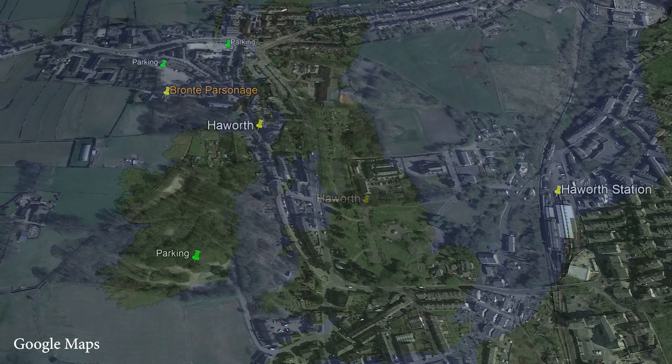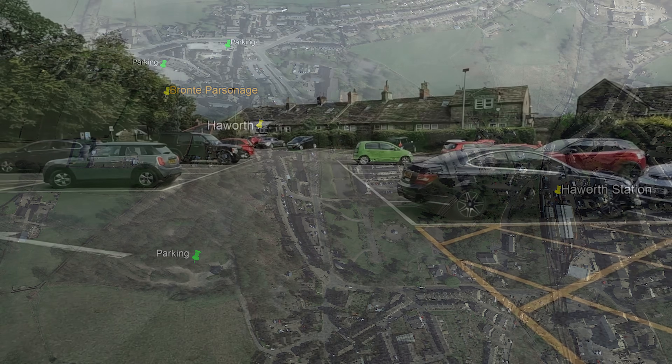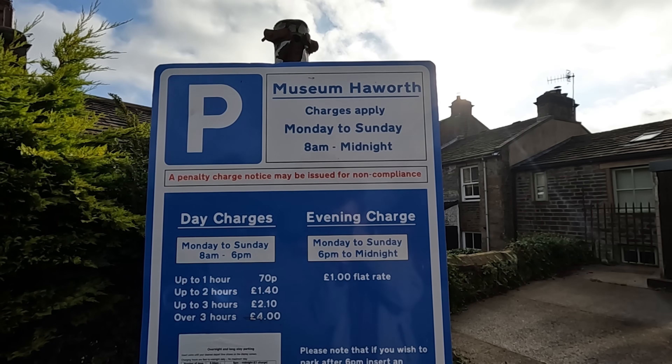Haworth is in West Yorkshire and the Bronte Parsonage is at the top of the village. There is plenty of parking at various locations. We could park right next to the house and prices are reasonable for a few hours.